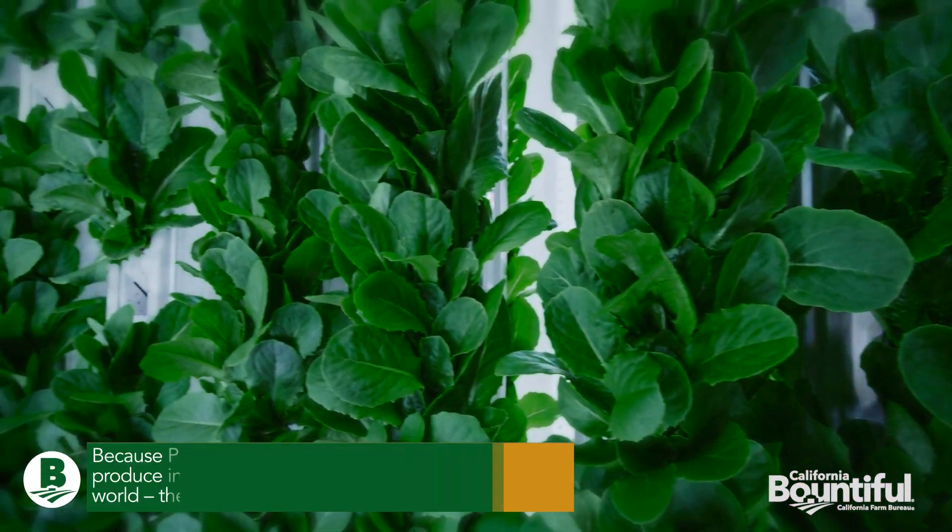So here in Compton, we're growing vertically. We grow all kinds of leafy greens, like spinach, arugula, kale, and we give them to our community. We also sell them at places like Whole Foods, Gelson's, things like that.